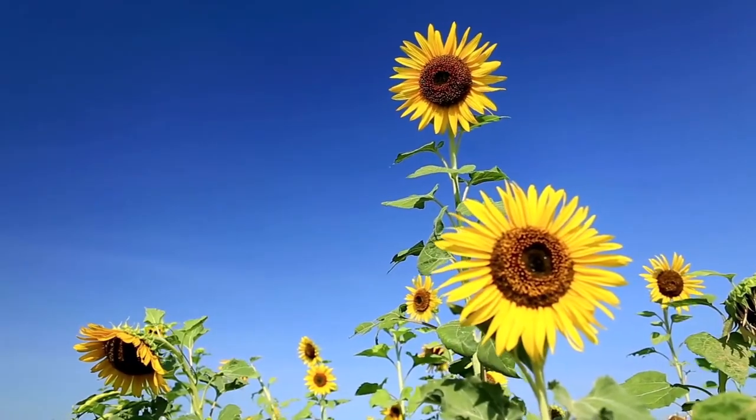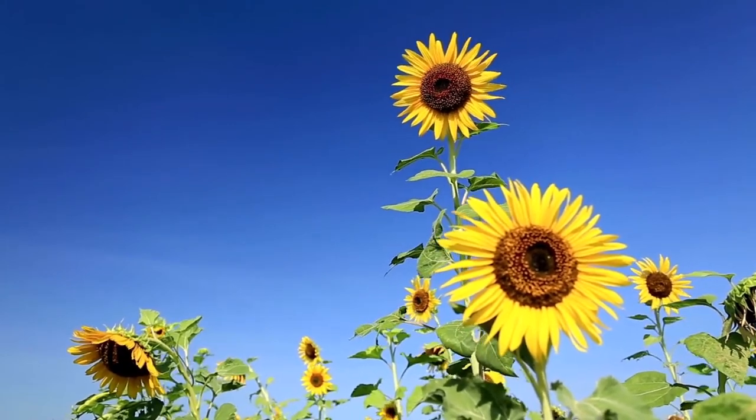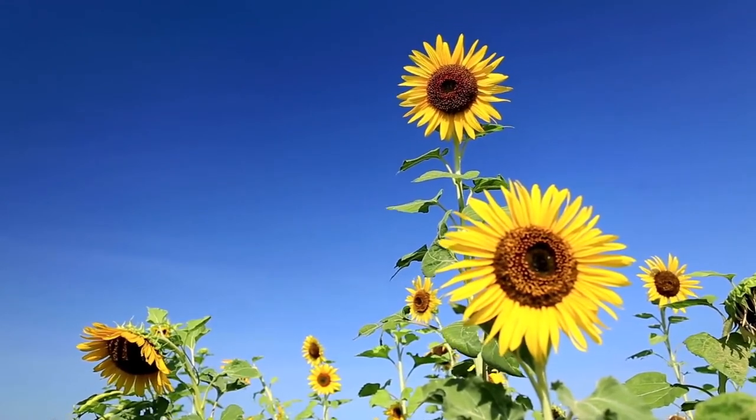Most sunflowers are yellow, however a sunflower's pigment doesn't stop there — sunflowers can even be red and purple. Some examples of yellow sunflowers include American Giant, Zohar, and Elegance.